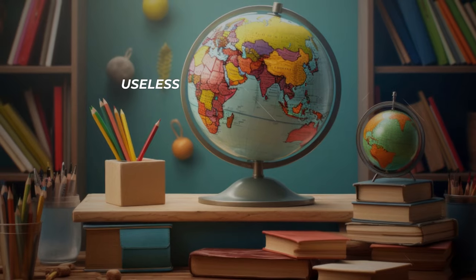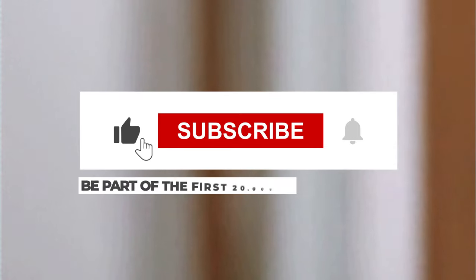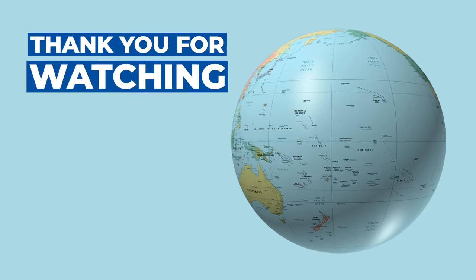So those were eight solid — or liquid, whatever you want to call it — minutes of useless science and geography facts combined. Let me know if I should combine more topics to create amazing and fascinating facts. Give a thumbs up so we can beat the algorithm, and subscribe to be part of the first 20,000 legends on the channel. Thank you for watching, and see you in the next episode of Earth Basics.